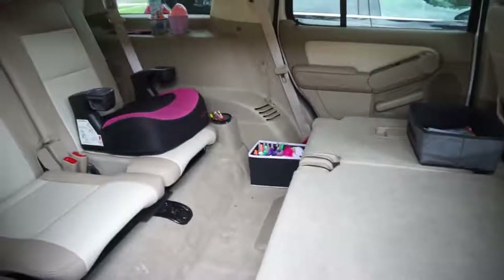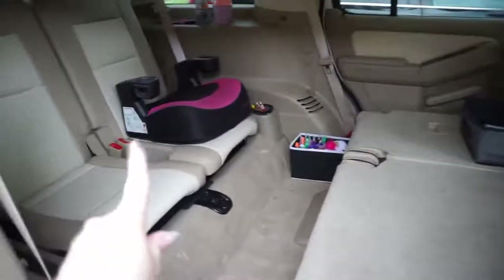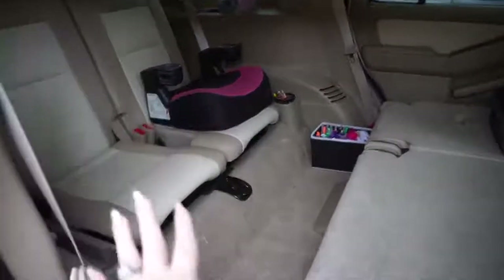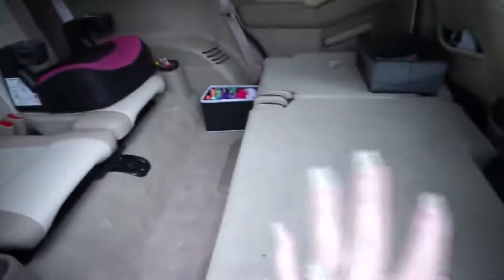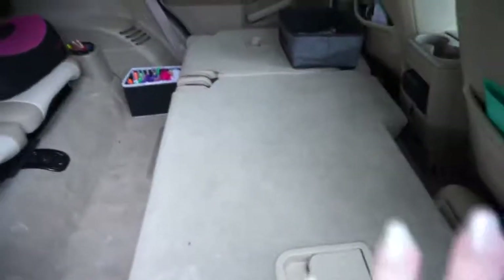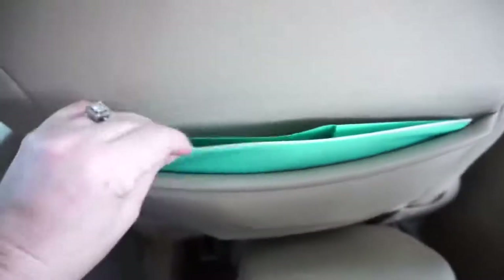My daughter loves that we have this car now because it has a third row and she is obsessed with sitting all the way in the back. These seats stay down unless we have more than two kids coming with us, then we obviously put them up. In this back pocket, I keep all the car information — like the little books that come with it and registration. I keep it all in here.